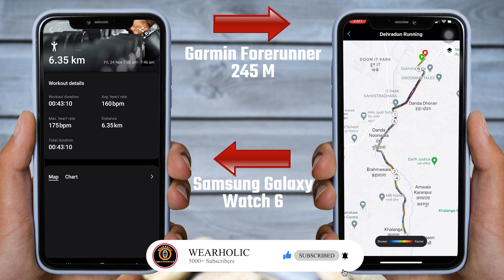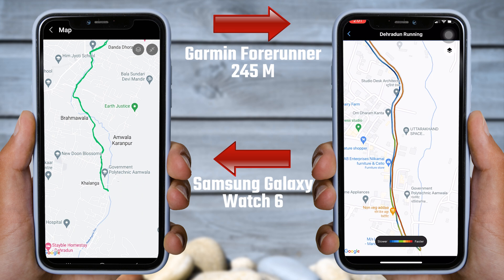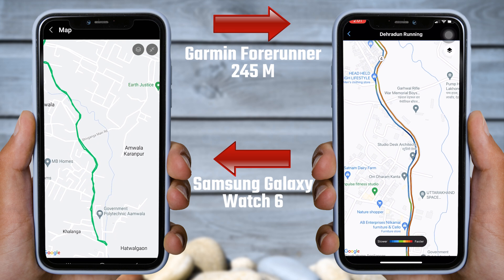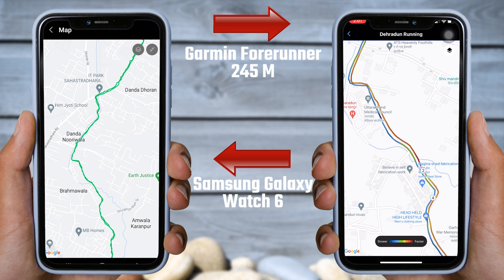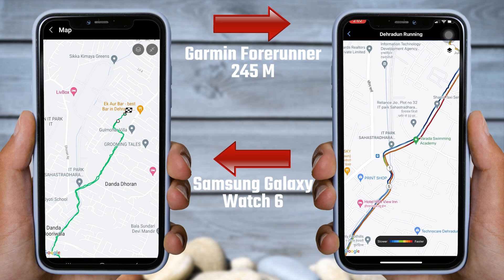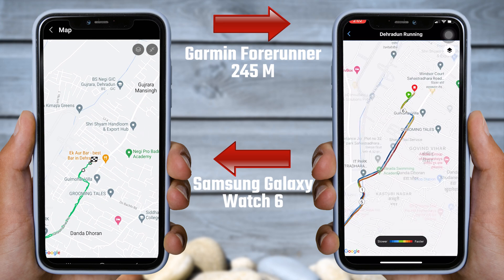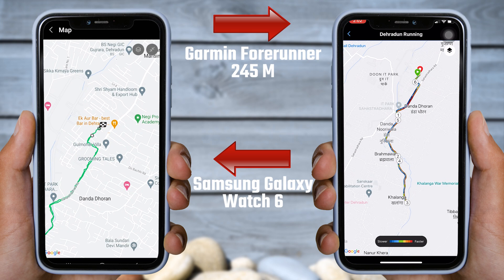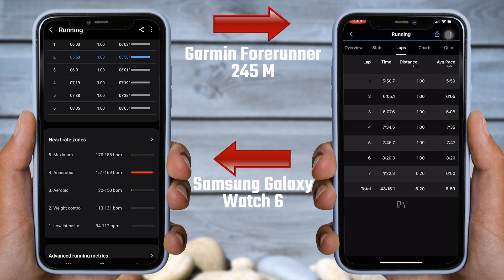Now let's look at the GPS accuracy. You can see the GPS maps of both watches on the screen. It seems to me that they are exact copies of each other. The GPS route recorded by the Galaxy Watch 6 perfectly matches the GPS recorded by the Garmin Forerunner 245 Music. The starting and ending points are also exactly matching. From my experience, I found the GPS accuracy to be consistent.